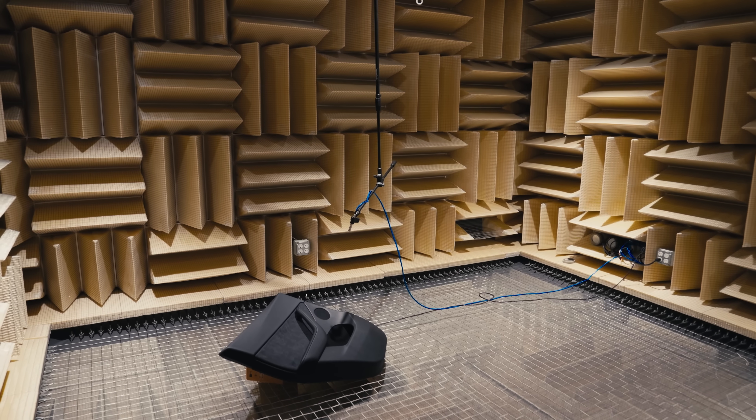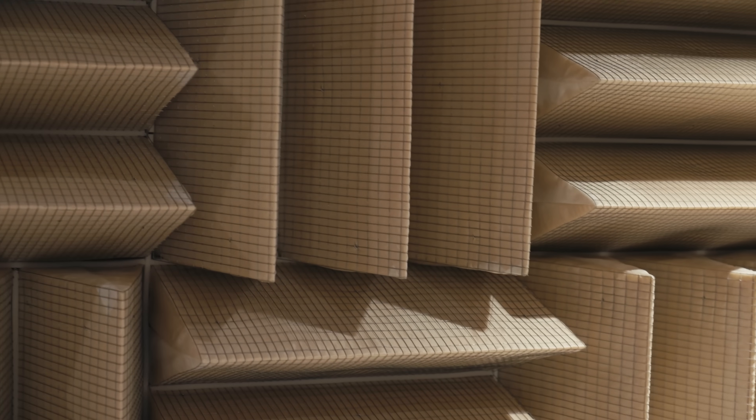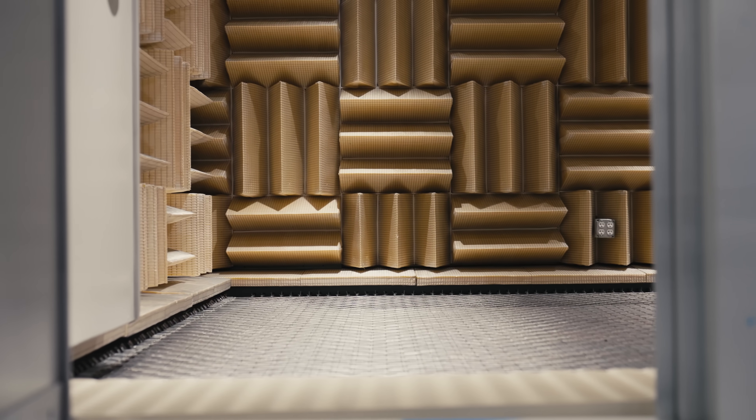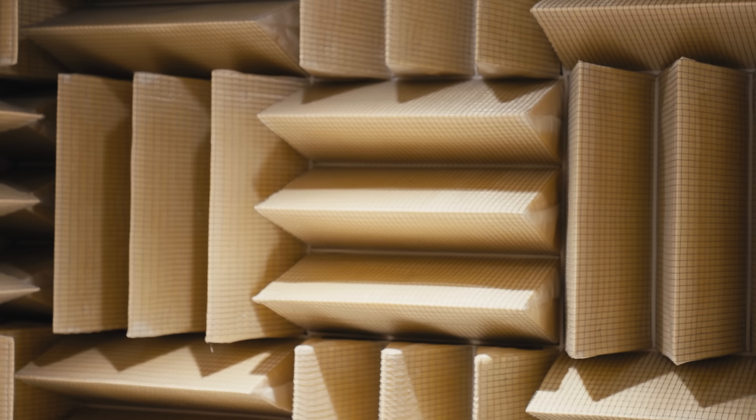We are inside what we call a full anechoic chamber. This is basically a room with these conical-shaped acoustic panels on the walls, ceiling, and the floor. These panels absorb sound reflections. This is where we do all our prototype design testing, trying to design the most effective solution for our vehicles.